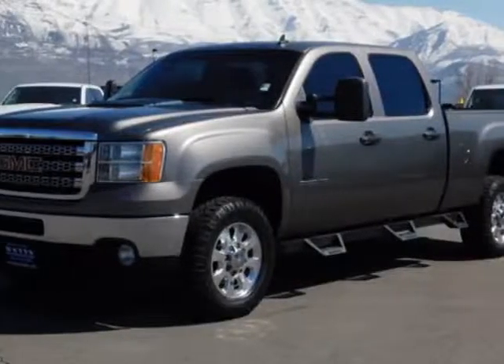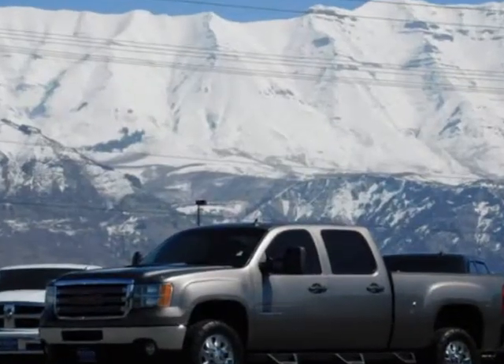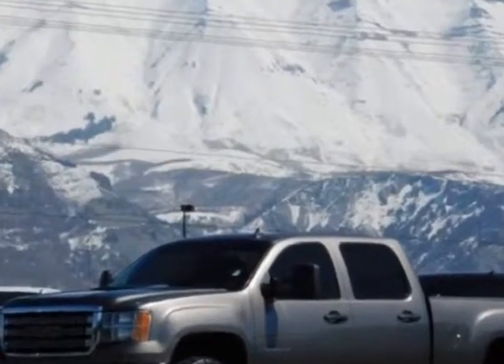Take a look at this 2013 GMC Sierra 2500 HD. For your protection, a warranty is available for this vehicle.